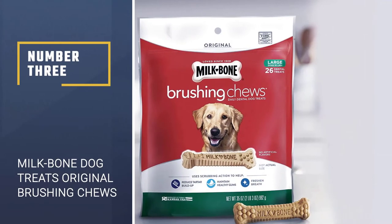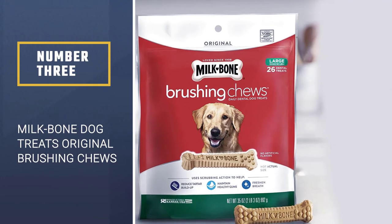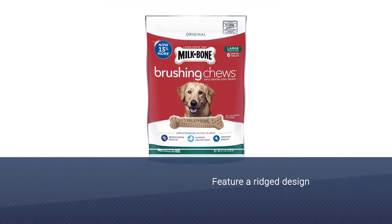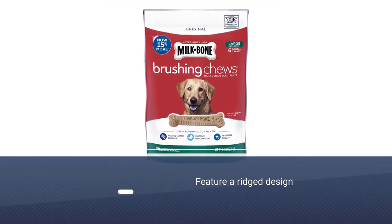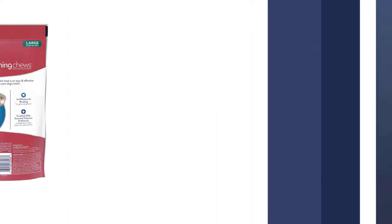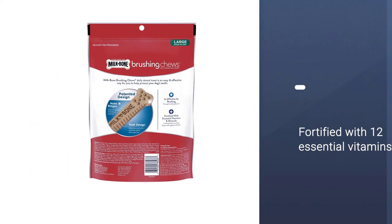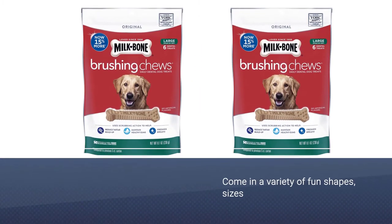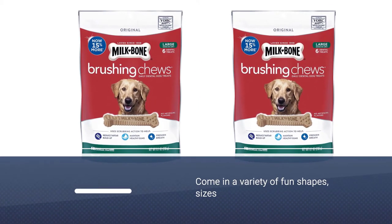Number three: Milk-Bone Original Brushing Chews. These chews feature a ridge design that helps create scrubbing action as your dog chews, breaking up plaque and tartar. They're fortified with 12 essential vitamins and minerals and free of any artificial flavors.